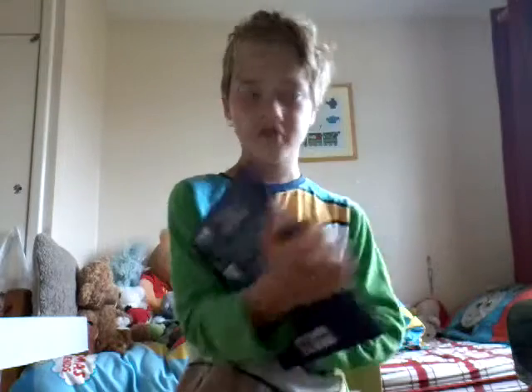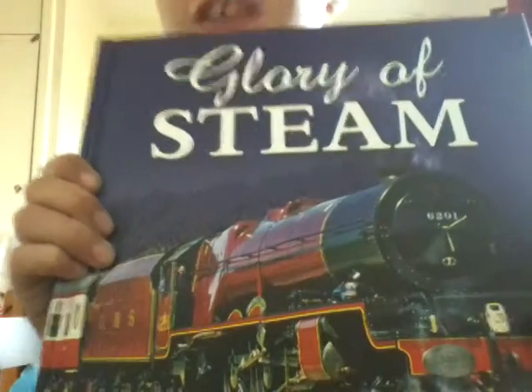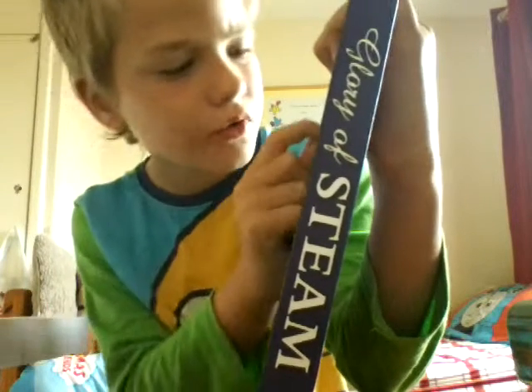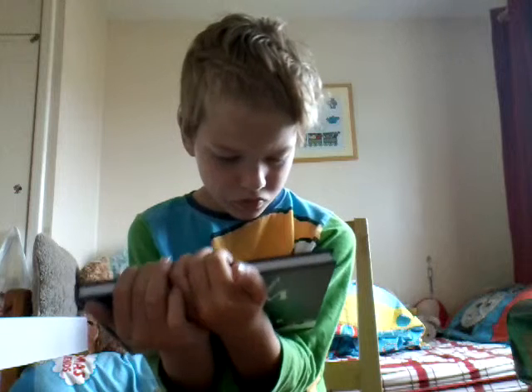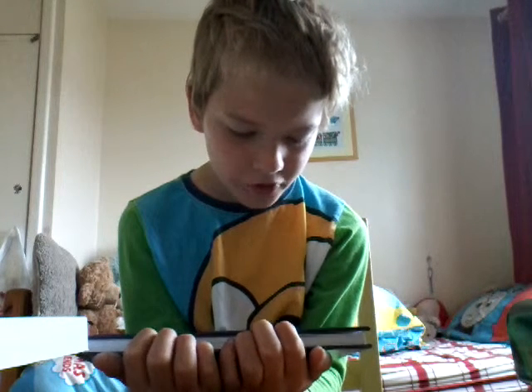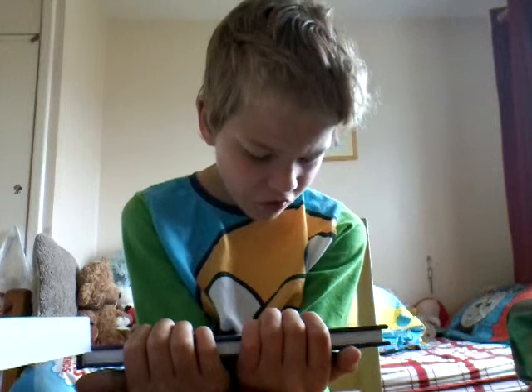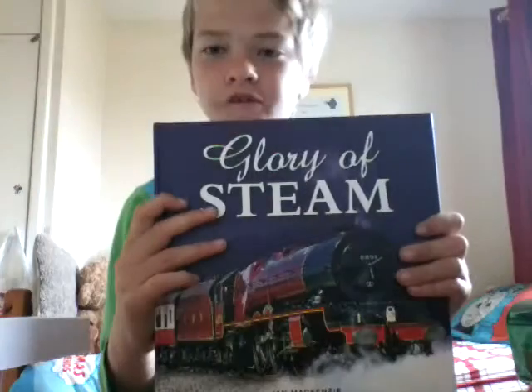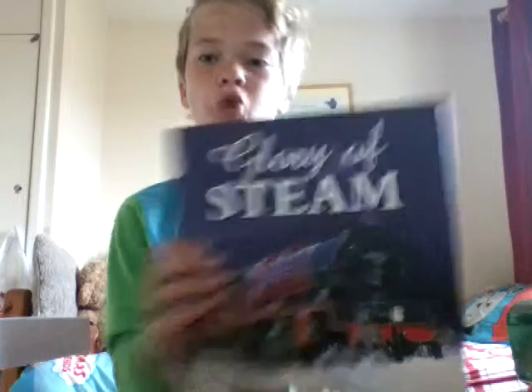If I turn it over, it says SNL, and then it says Scheme of Glory. There's a Great Western one and that's number seven. I'll give you the names of them — the one in the middle is a Manor from Great Western. The number for the one on the top is 92212, and the number for the bottom one is 70013. It says The Broadway Man for some reason. I love these model book things.